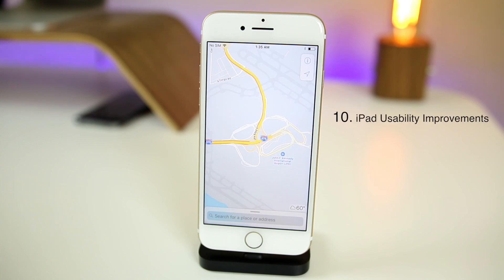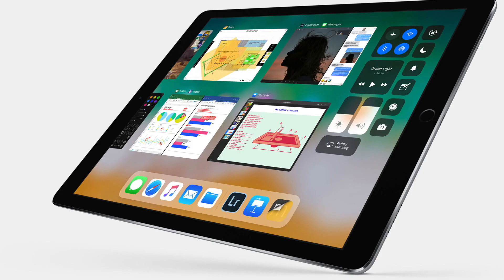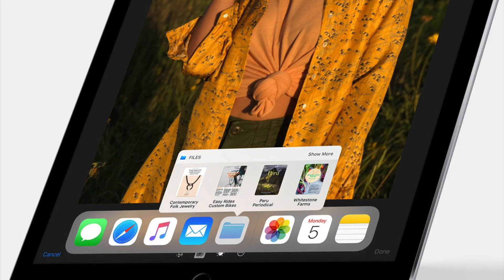The tenth feature is exclusive to the iPad. It's going to give you a very macOS-like experience — you get a lot of icons in your dock, and you can see all these icons in the dock on any iPad with iOS 11. You can also do drag and drop on the iPad, which is really cool. iOS 11 is a big, big update for the iPad.